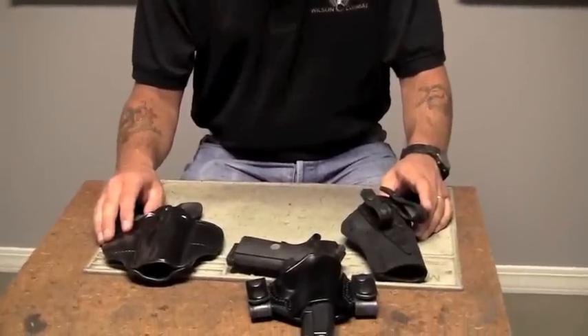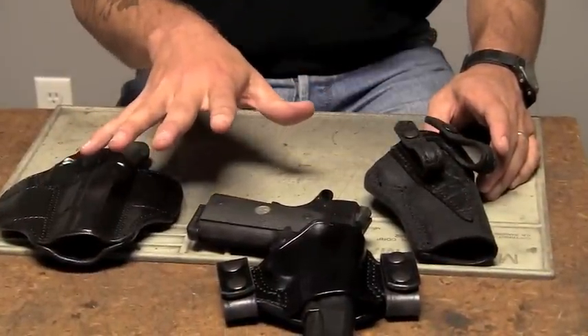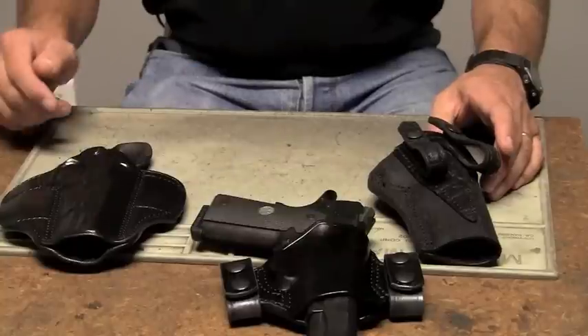A quality gun deserves a quality holster. I have just three of our models here with me today. We have inside the waistband holsters, outside the waistband holsters, completely covered, open front, just to name a few.